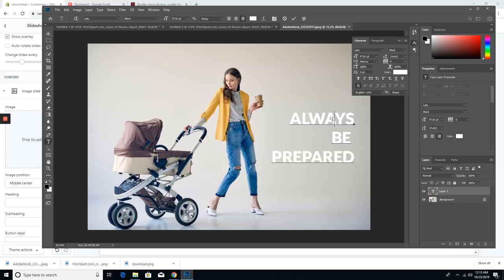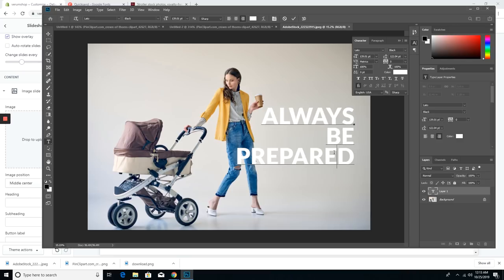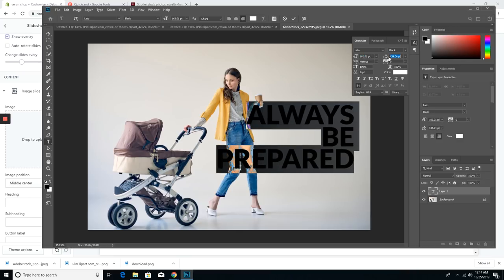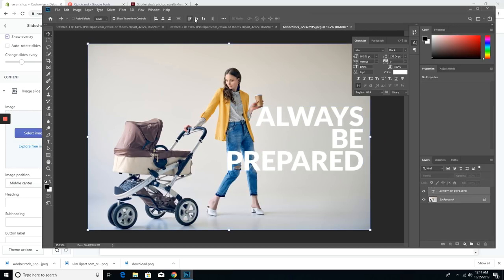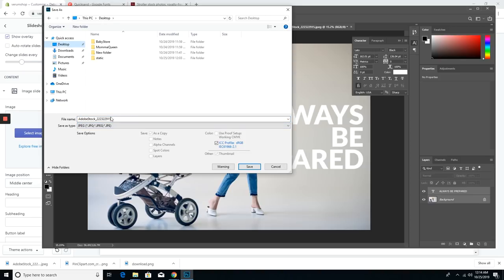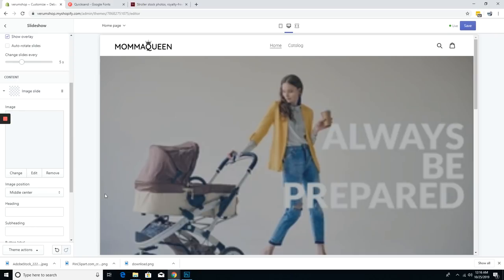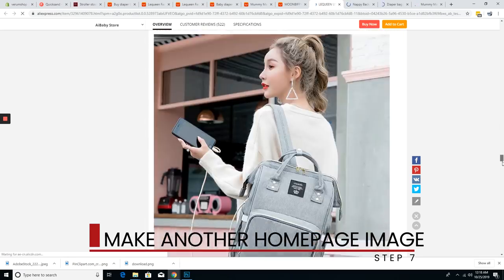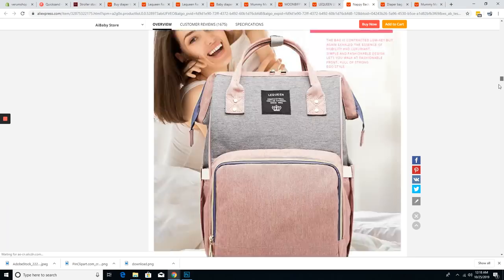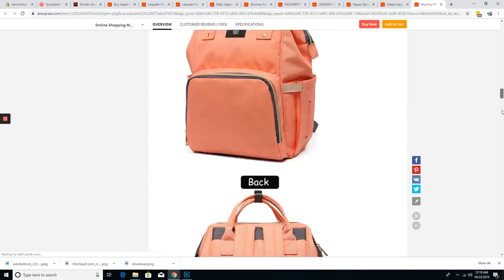Now according to the research I did, one of the biggest problems that new moms have is being prepared with all their baby essentials. If you're looking for how I do my research for my new stores, then check out my last video where I do a case study on my store MrPosture. So to relate with the problems that new moms have, I'll use 'Always Be Prepared' as the headline. Since the right side of the image looks pretty plain, I'll align the text to the right. I'll then save the image as a JPEG because I want my file sizes to be small — you want to make sure to make your file sizes as small as possible so that your site loads fast, especially if you plan on targeting worldwide, since a lot of countries don't have great internet.